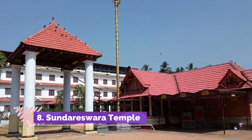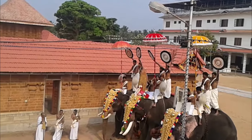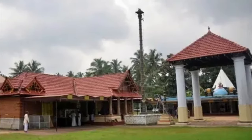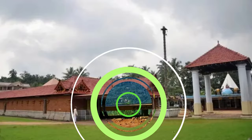Sundareswara Temple is one of the two prominent temples and one of the most important tourist places in Kanur. The temple was consecrated by Sri Narayana Guru Devan, who started a spiritual revolution in the society to demand entry of backward people inside the temple in Kanur.